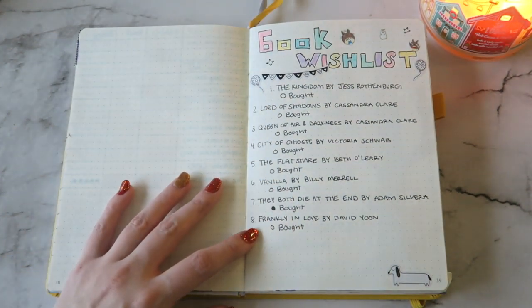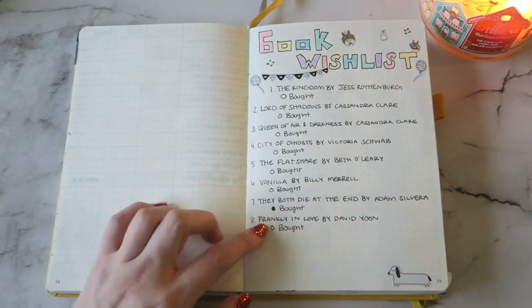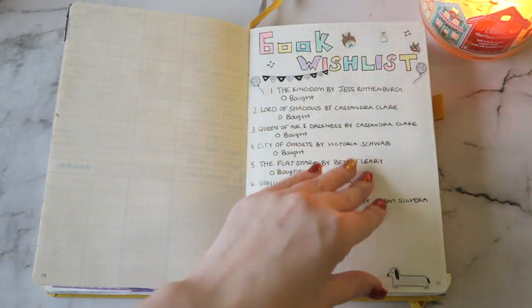Then I added this book wishlist. There's actually some that I got for Christmas that I need to color in — these are just ones that I have been wanting. I don't really like the spread that much, it's kind of just random, but I just put it on there so I had something on this page.